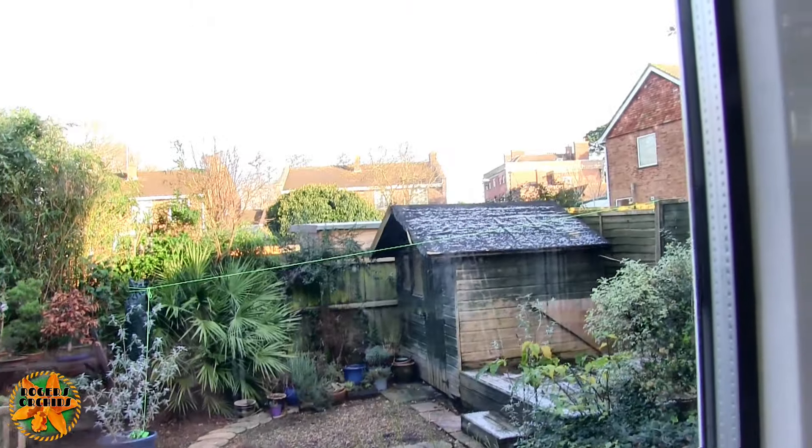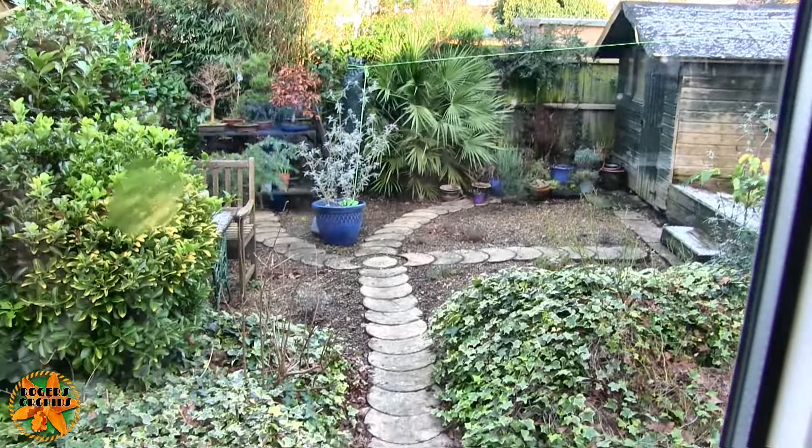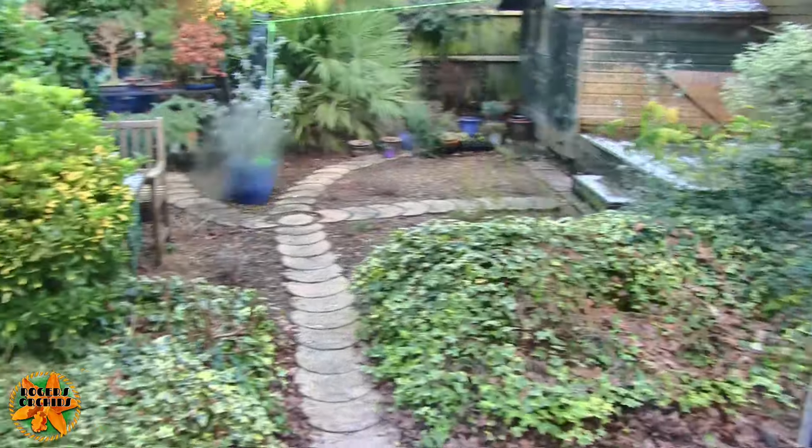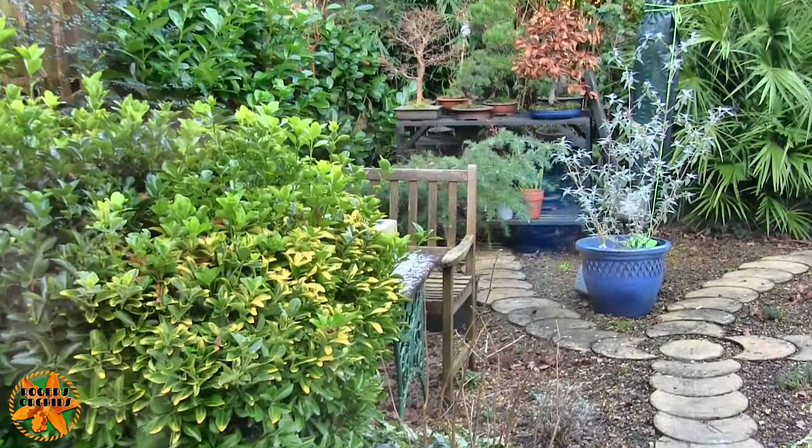We had some snow last night — a dusting, no more. It only settled on the shed roof, a bit of the decking, and on the tabletop. It was cold last night and it's very cold today — probably only three or four degrees outside. Despite the sun being out, we've now got a northeasterly wind, so the clouds are moving towards us. We're getting air from right up north basically. It's cold.